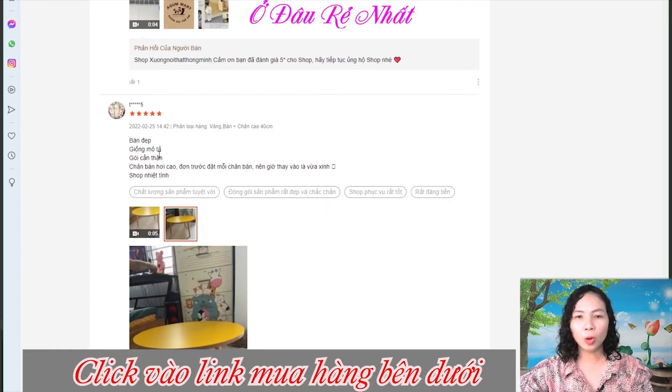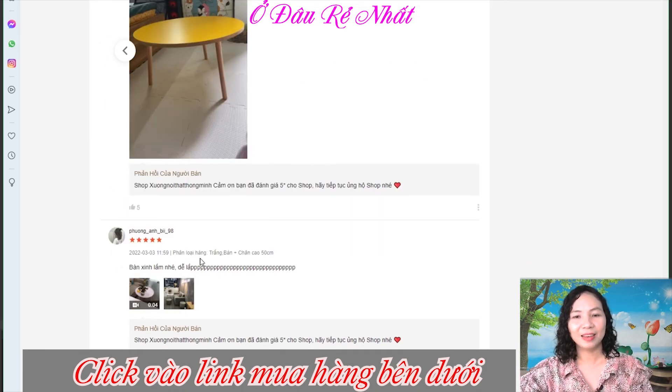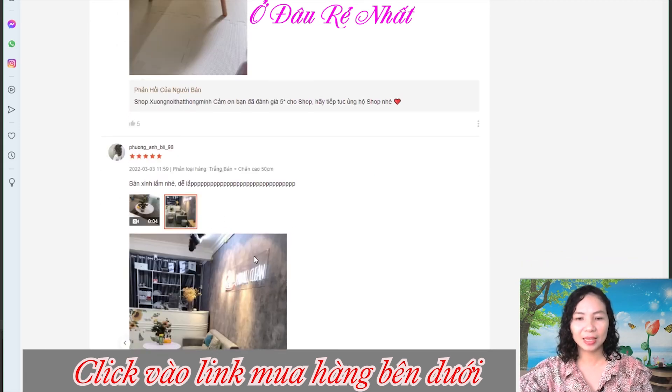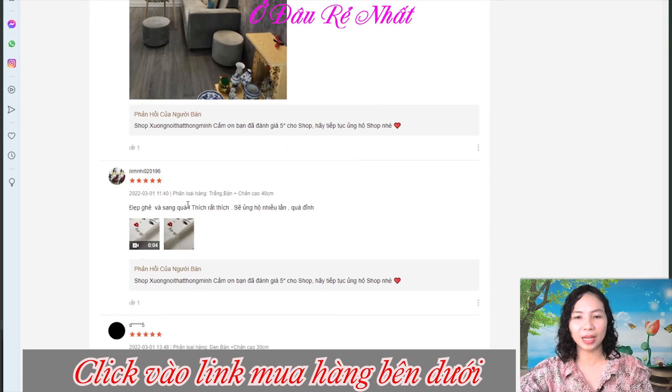Bàn đẹp, giống mô tả, gói cẩn thận, chân bàn hơi cao, đơn trước thì đặt mỗi chân bàn nên giờ thay vào là vừa xinh, shop nhiệt tình. Các bạn thấy một chiếc bàn màu vàng rất là dễ thương, đẹp quá. Bàn xinh lắm nhé, dễ lắp ráp. Chiếc bàn đẹp ở phòng khách nhìn quá là dễ thương luôn các bạn.